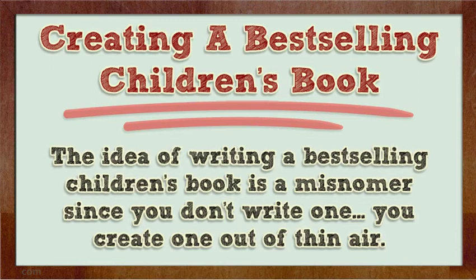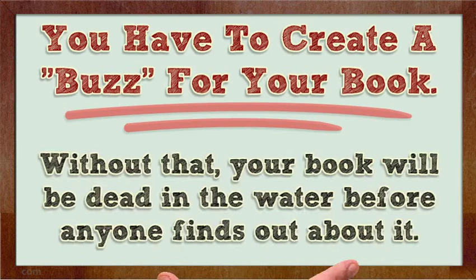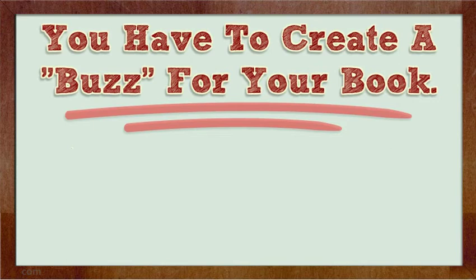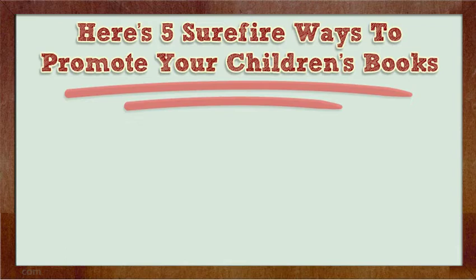It's all about the creation process, the awareness, the branding, and the advertising that gets your name out there. As an author, you have to create a buzz for your book. Without that, your book will be dead in the water. If you don't have word-of-mouth going for your book, it will be almost impossible to get noticed. What matters is how hard you work at promoting it. Here are five surefire ways to promote your children's books.